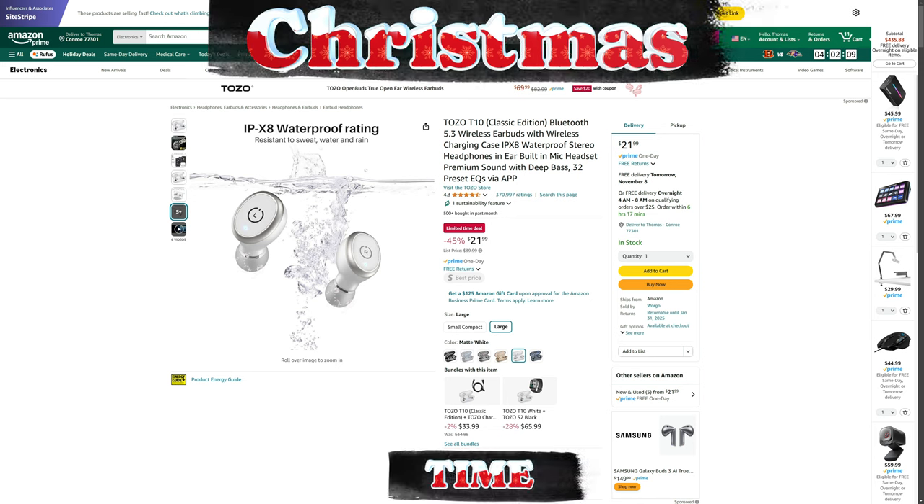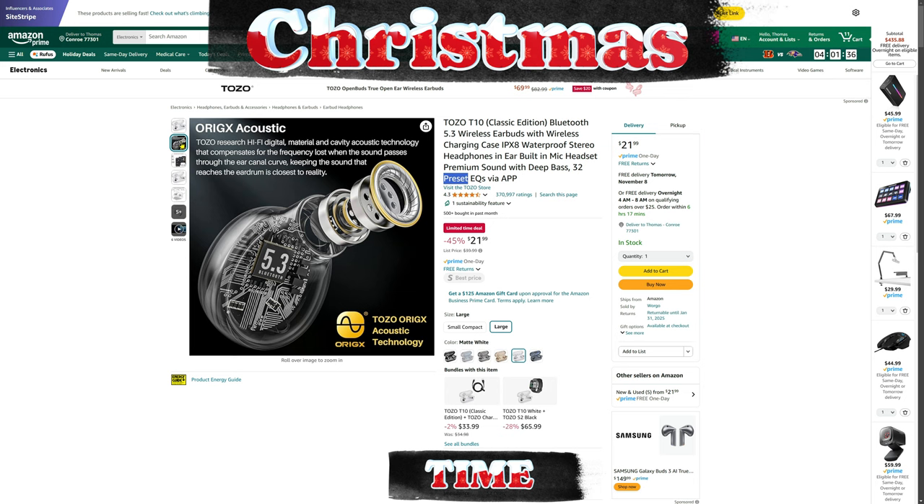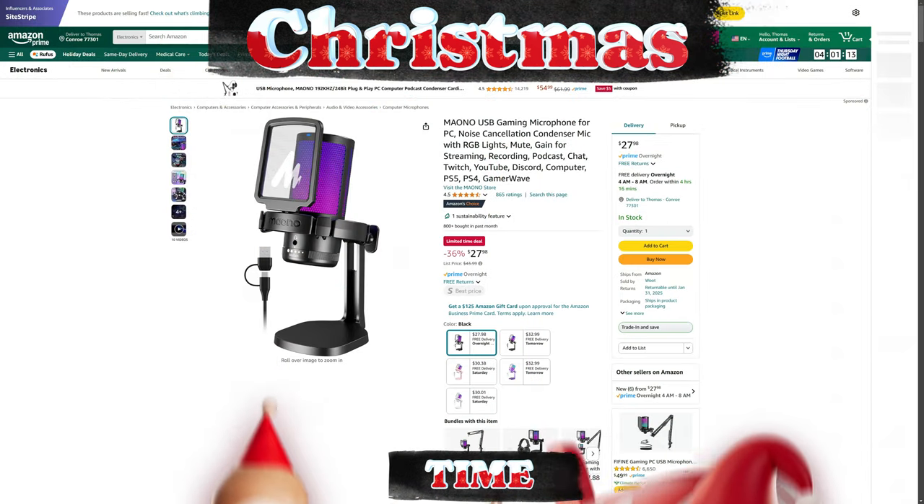Speaking of great deals — we all use some type of headset, and having one of the latest Bluetooth 5.3 earbuds at 45% off, bringing them down to $40, is awesome. I actually have the 5.2 version by Tozo. The audio sounds really good, the app lets you adjust the EQ unlike some others, and I honestly use mine for gaming. I don't understand the big hype around Apple AirPods when these sound just as good.